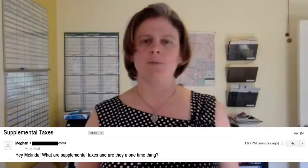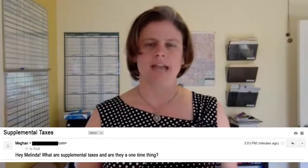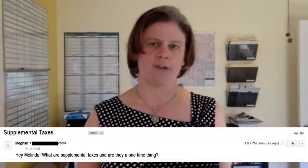Supplemental taxes come about when you purchase a new property. When you buy a property, the taxes that you're charged at are the rate that the old owner held the property in.